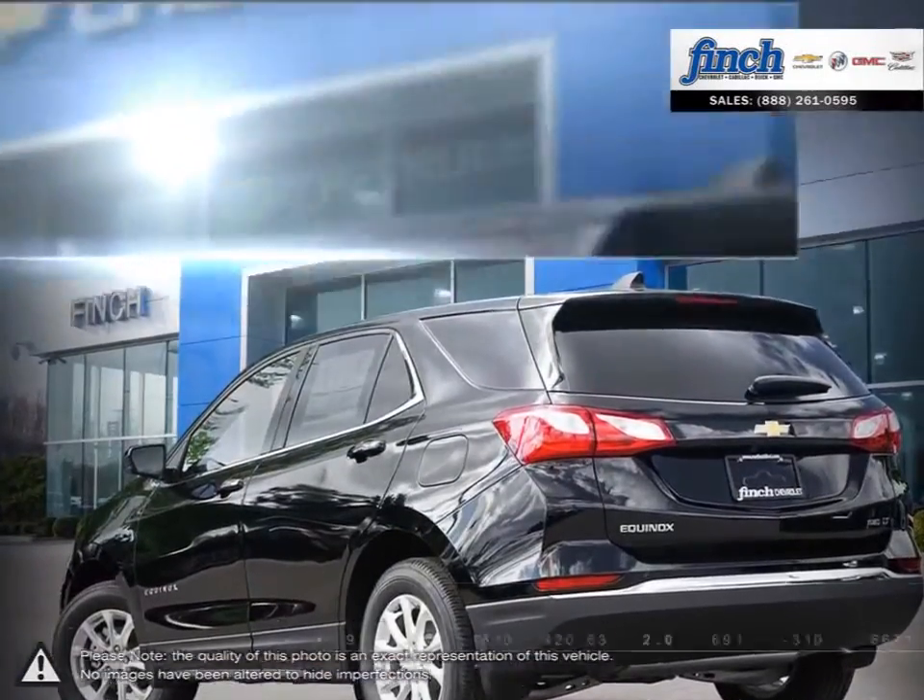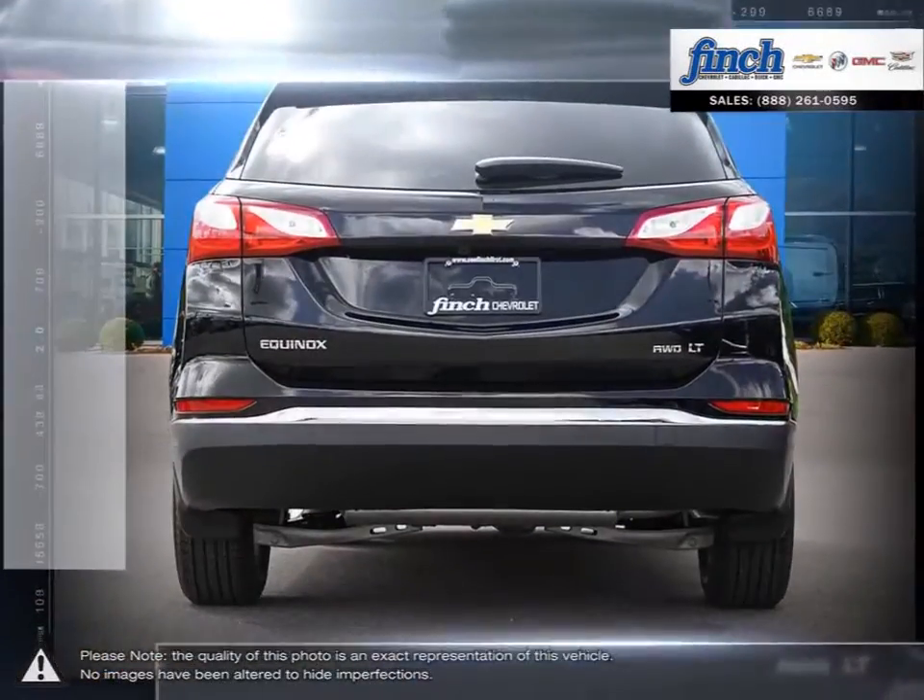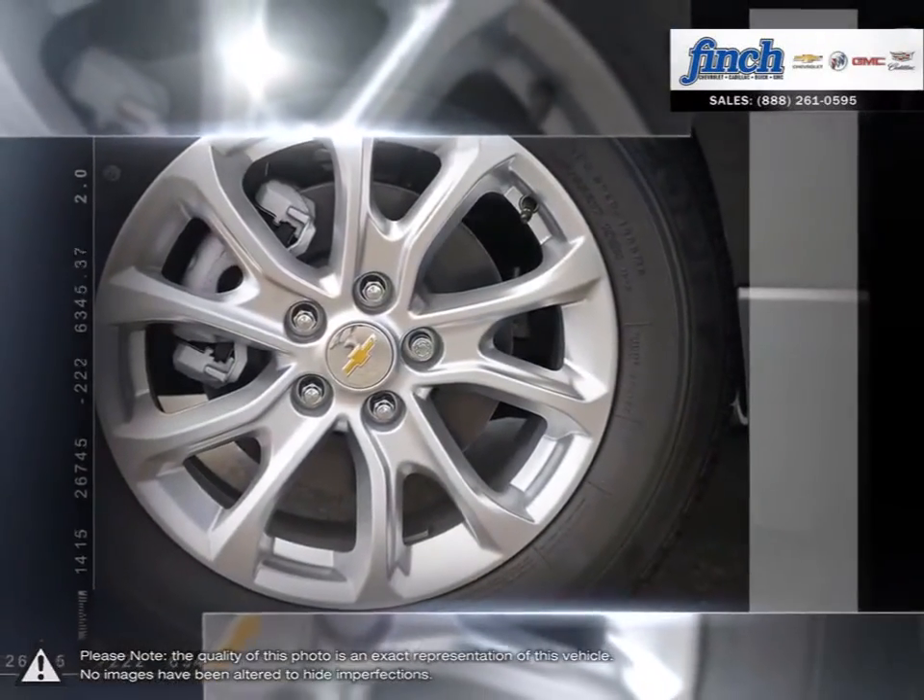Efficiency, space, style, versatility — it's all right here in the Equinox crossover SUV.